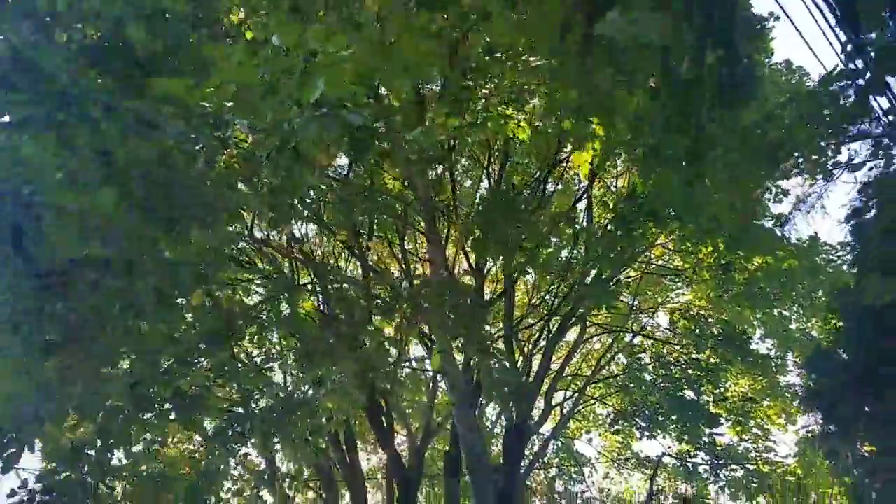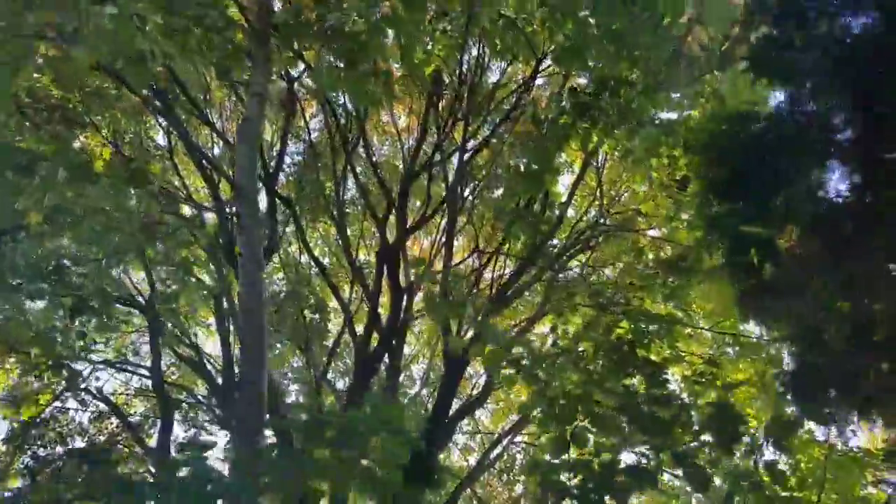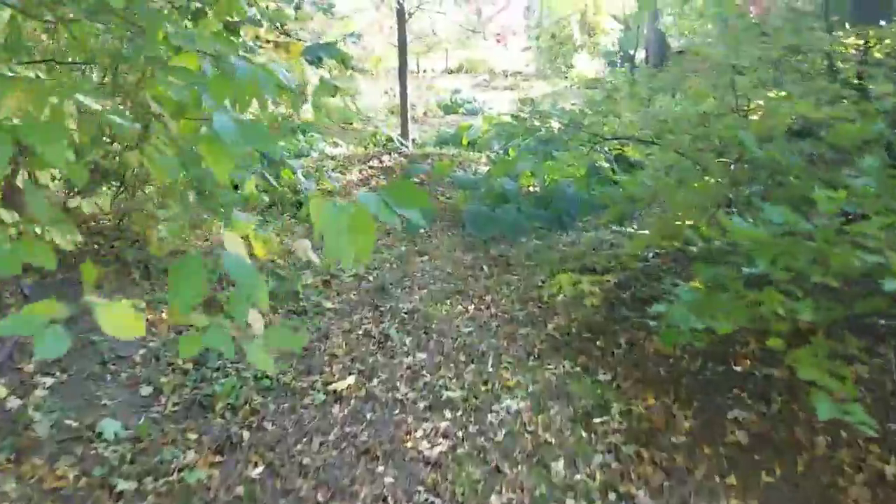This is a Norway maple and it's barely changed at all — it's almost all green, just a little bit of color up at the very top. Here are some dogwoods with some yellow to them and dropping some leaves, but not a whole lot. This one here has more yellow to it.